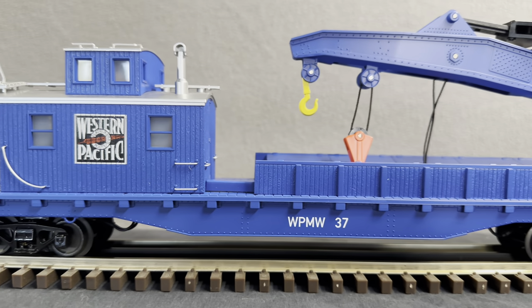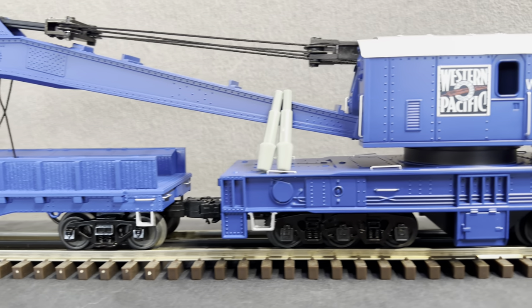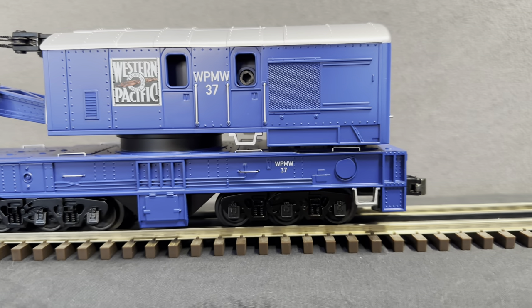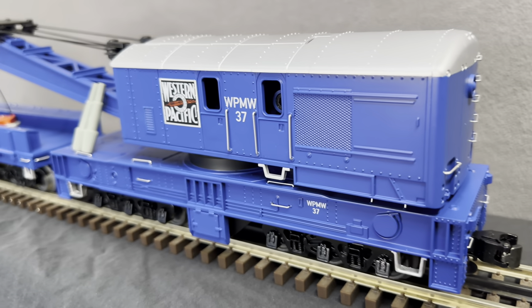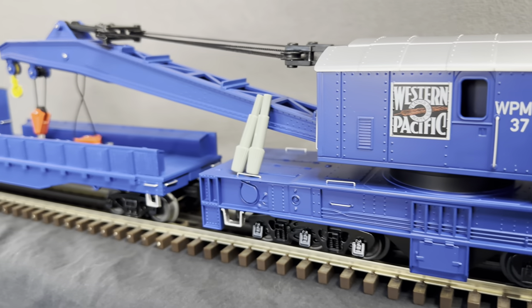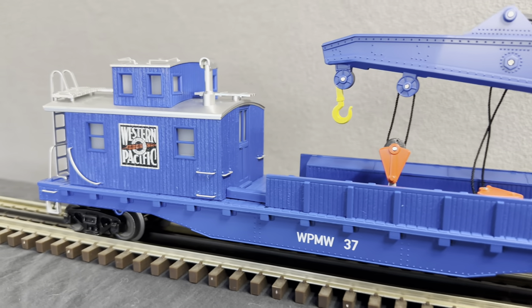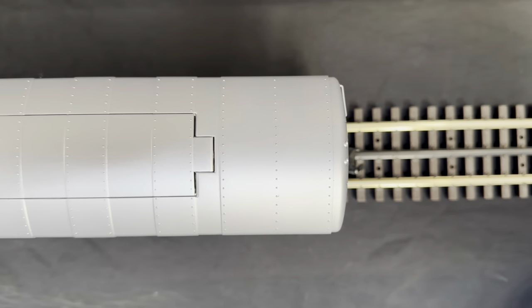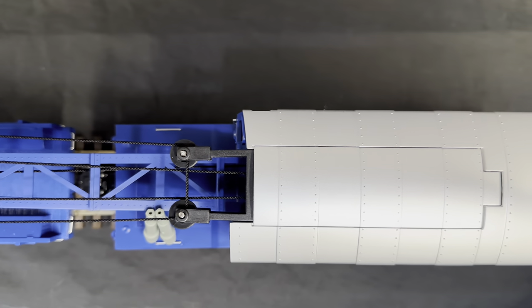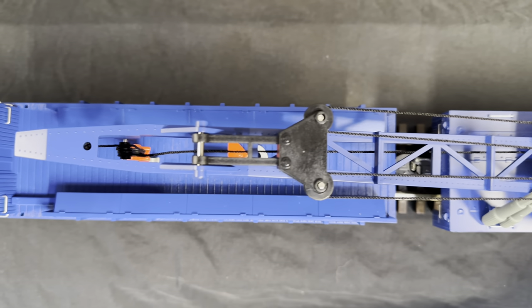This is Western Pacific Maintenance of Way number 37, a derrick crane originally created by the Industrial Brown Hoist in 1937. Initially steam powered, she was eventually converted to diesel power in 1971, with a maximum lifting capability of 200 tons. Pictured here is the derrick crane idler car, which originally was gondola number 6553, and historically it has a PS1 box car on the end.